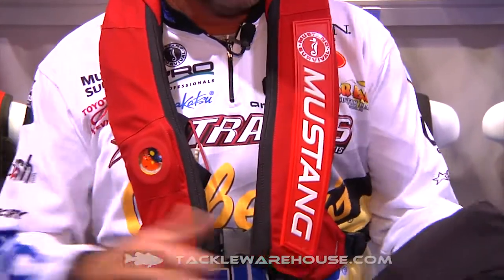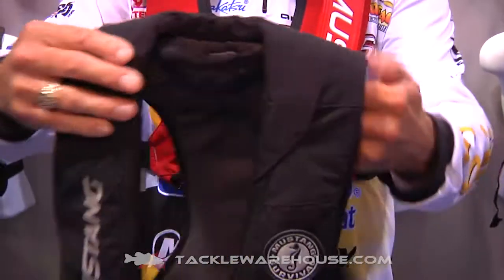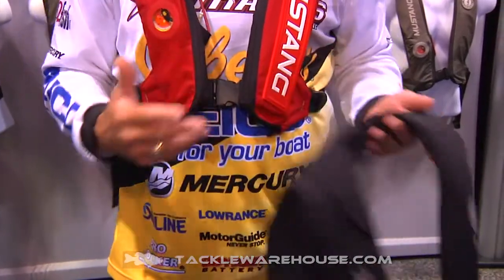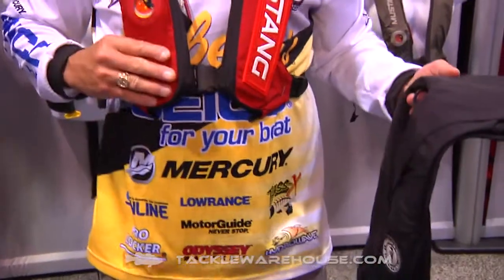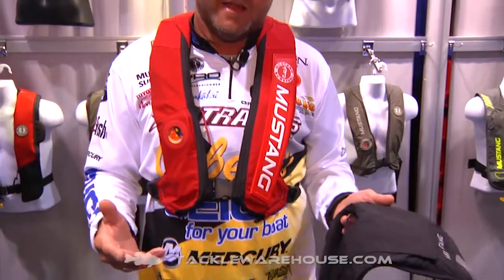That's what makes this jacket so cool. The 3D format and chassis design is unbelievable. When you put an inflatable on, you want that thing secure — and that's what Mustang's done with this new Elite. The breathable back panel keeps the jacket secure, wind tunnel tested, and I've personally tested it running down the lake at 70 miles an hour, so I know it will do what it's supposed to do on the water.